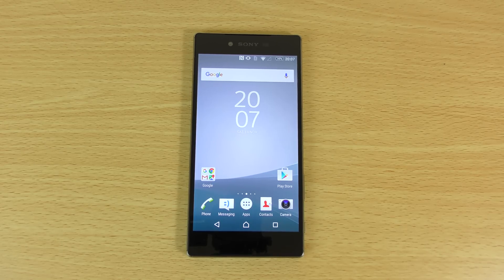Hey guys, so I wanted to have a closer look here at the Sony Xperia Z5 Premium, checking out the display technology as well as some of the features you'll find on this device. We do have some other handsets as well that I wanted to compare it against to check out how the display fares.